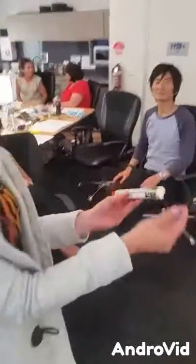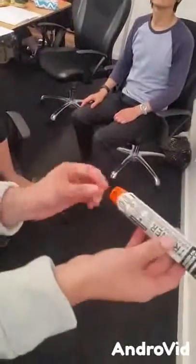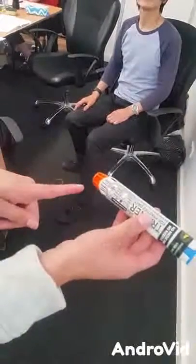So this is the blue cap, so we move that first. Then we have the actual injector.